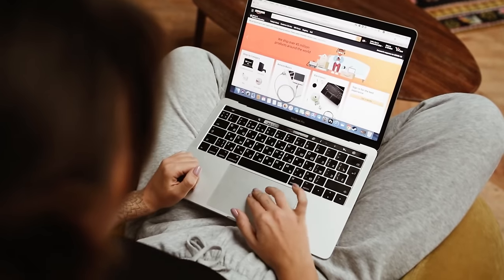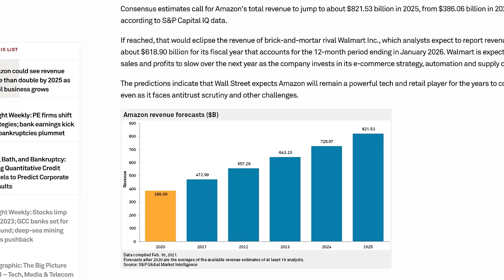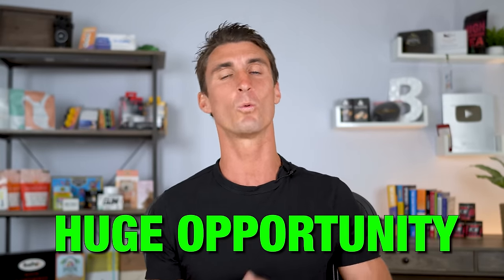Amazon is a $1 trillion company with 300 million Prime customers going to their website every single day searching for products to buy, and Amazon allows people like you and me to sell our products on their website. Last year alone there was over $500 billion in sales on Amazon, and two thirds of all sales are from third-party sellers — people like you and me. And 43% of all Amazon sellers have made at least $100,000 selling on Amazon, so this is a huge opportunity. You need to know what type of product you should be selling using this technique.